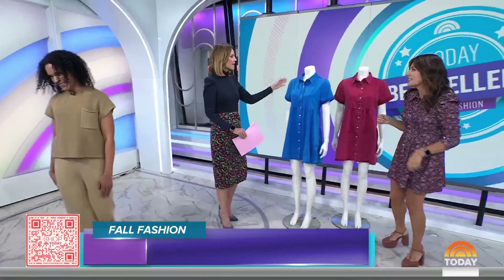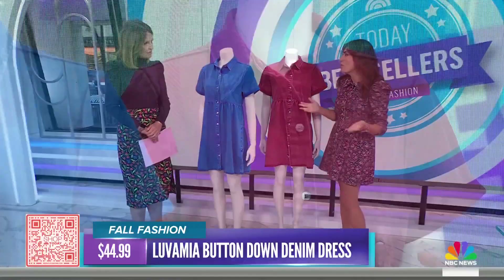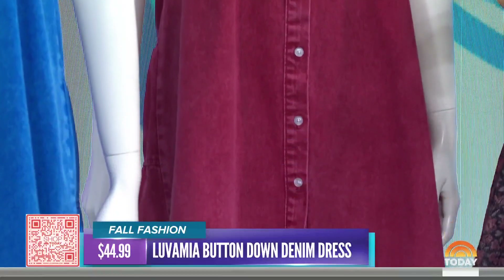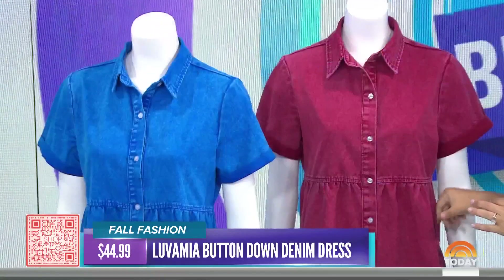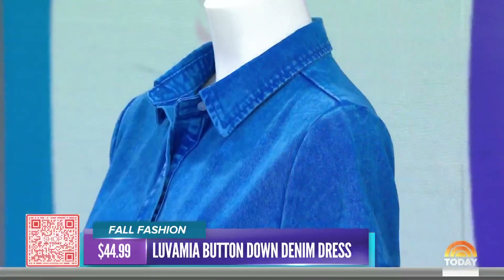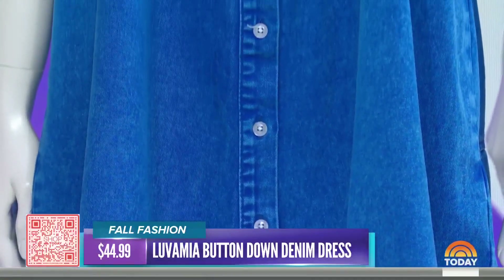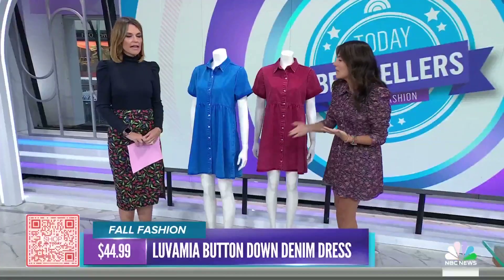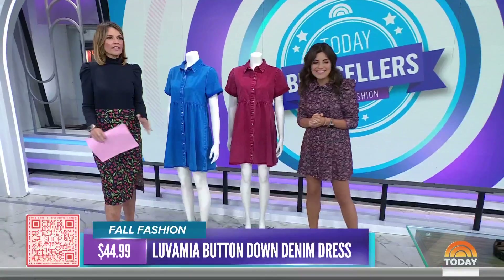Next up is the denim dress — and yes, even this red one is denim! A button-down dress is so versatile, and denim is a great fabric that takes you season through season, from summer to fall, even winter. It's flowy and a bit forgiving but still structured and streamlined. You can pair it with flats, boots, a moto jacket, and once it gets cooler, add tights and layer it up — a really good foundational piece.